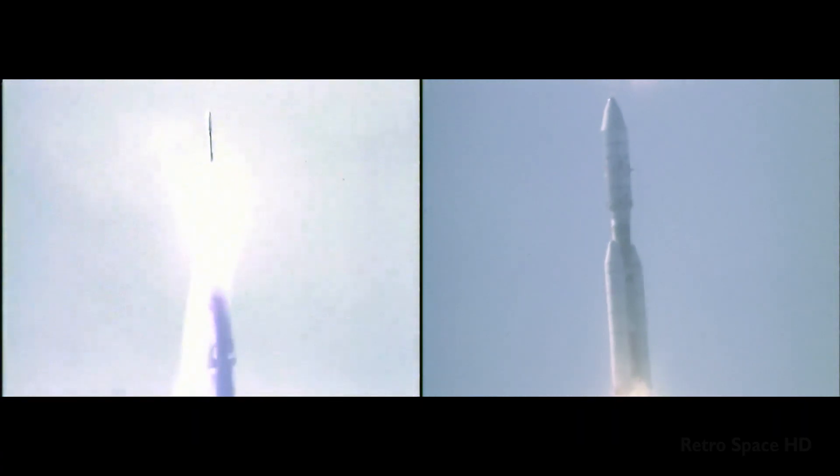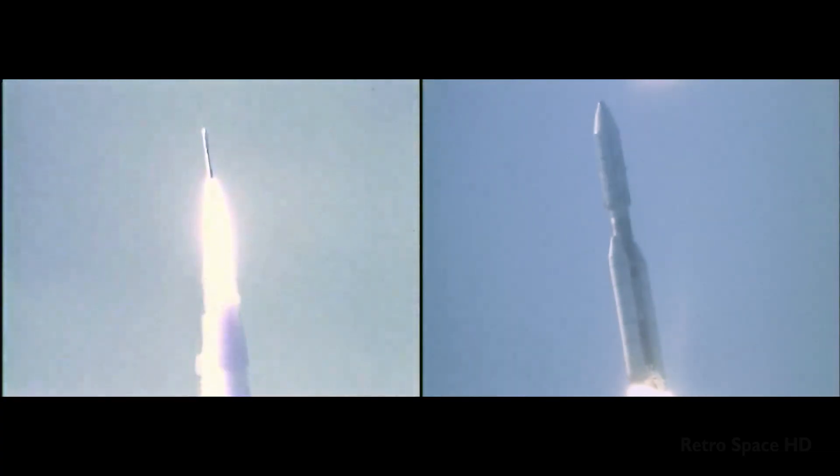Reports coming back indicate those twin large solid motors are functioning perfectly, producing 1.2 million pounds of thrust each.